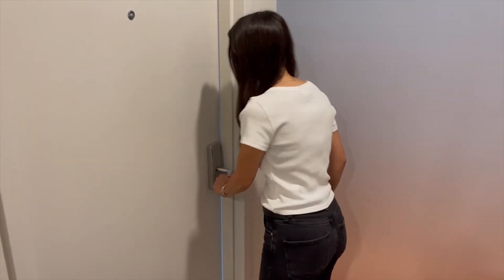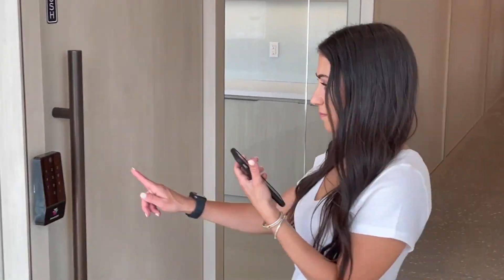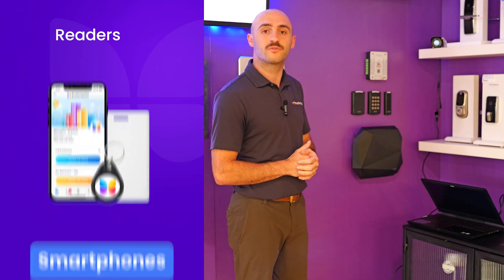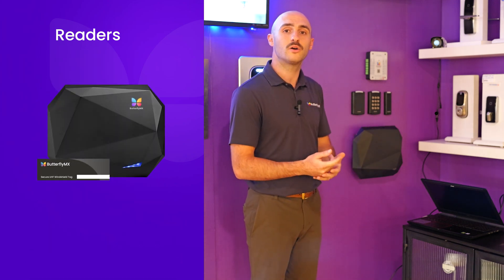For auxiliary doors and garage access, our keypad provides a secure way for tenants and visitors to enter unique pin codes. Our readers also allow entry through smartphones, fobs, or keycards — and in the case of the vehicle reader, windshield tags.